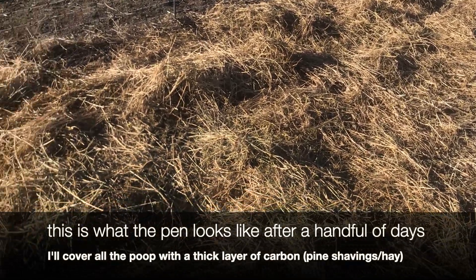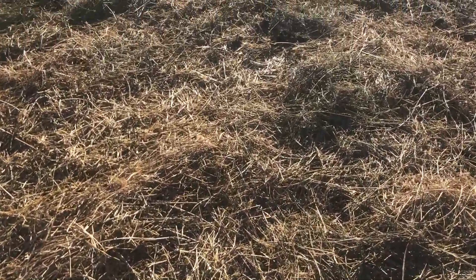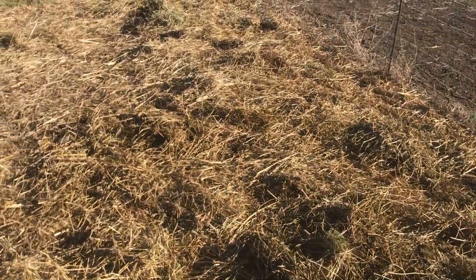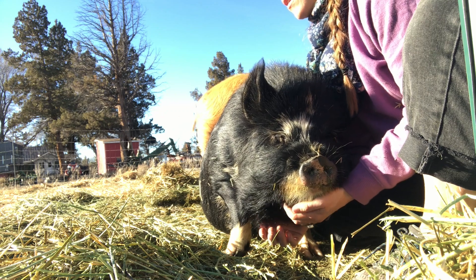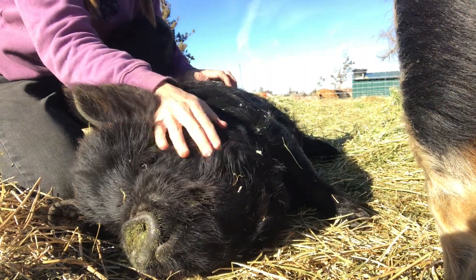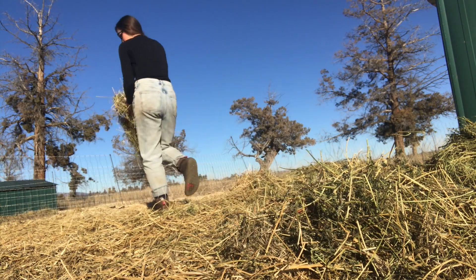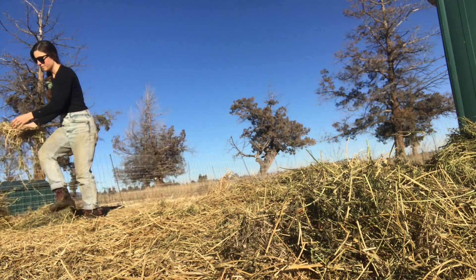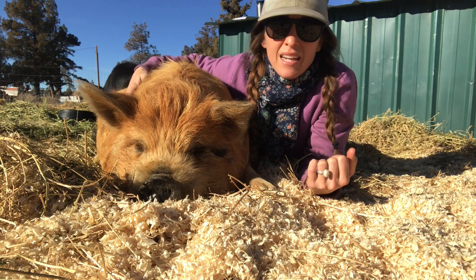I just want to clarify what I mean by deep bedding. The pigs don't actually poop in their shelter where they sleep — they mostly poop around the perimeter of their pen and in the corners. But because they're staying in the same location and we're not rotating them around pasture right now, I want to keep that poop covered. We never want our animals living in an environment with an excess of waste. The deep bedding ensures a healthy balance, and by adding all of this carbon, it'll help build a compost system right here on this patch of land.